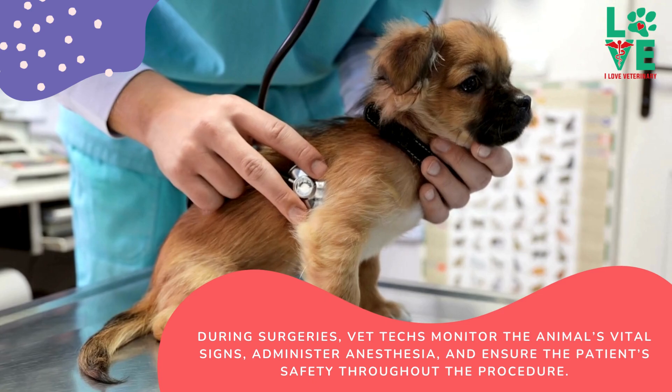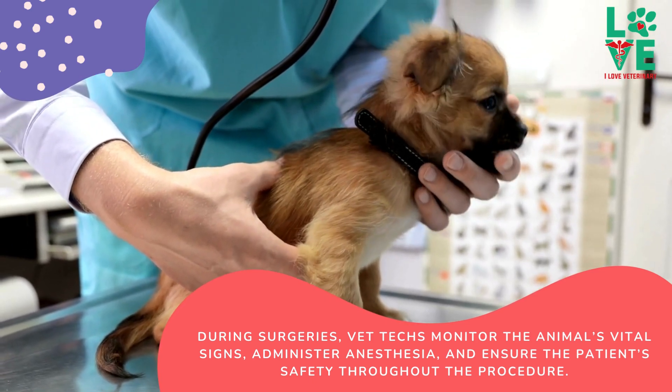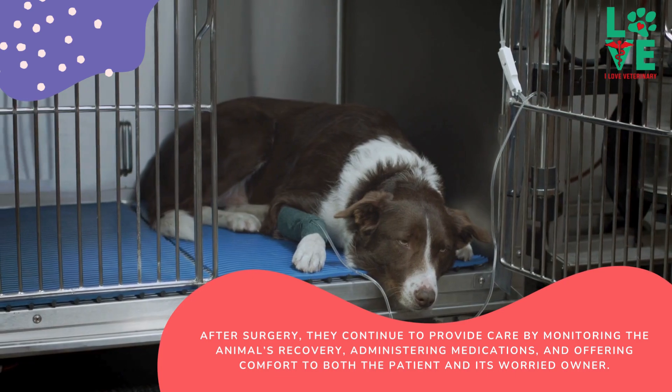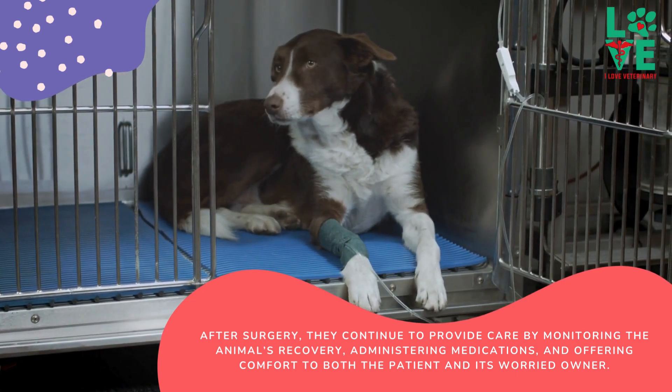During surgeries, vet techs monitor the animal's vital signs, administer anesthesia, and ensure the patient's safety throughout the procedure. After surgery, they continue to provide care by monitoring the animal's recovery, administering medications, and offering comfort to both the patient and its worried owner.